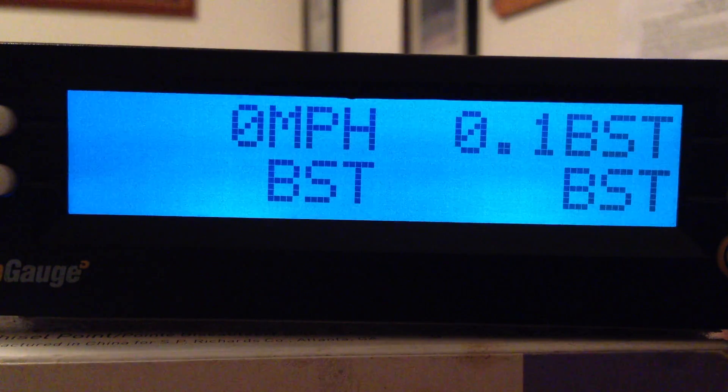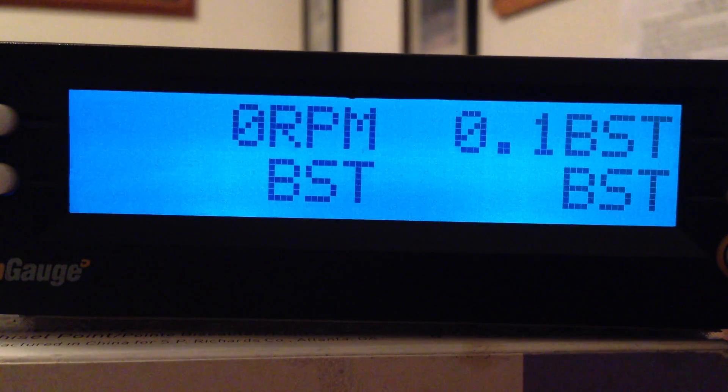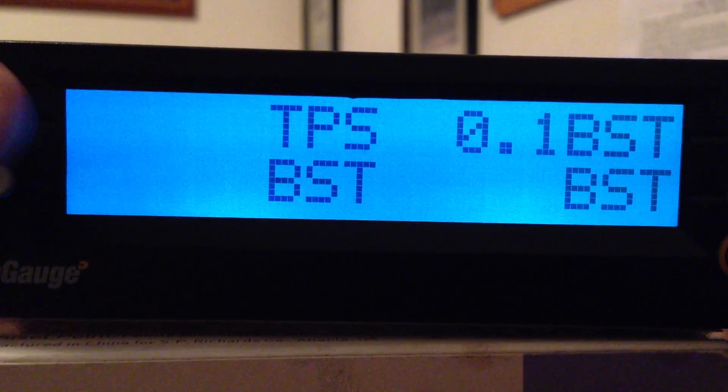MPH is obviously miles per hour going down the road. RPM is revolutions per minute of your engine — should match your tachometer, or if your tachometer is broken, this should work just fine, exactly the same.